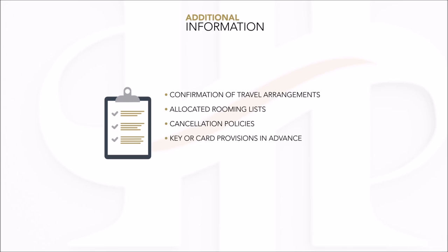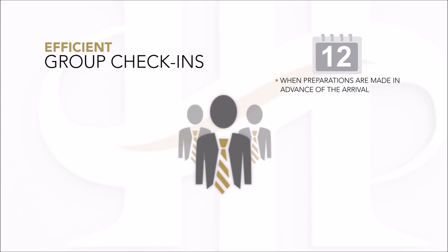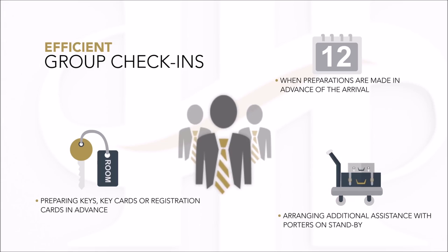Further group check-in requirements include the method of payment, prepayment on company account, and extra arrangements clarifying which items can be billed against the group account and which must be settled individually. Group check-ins are carried out more efficiently when preparations are made in advance, such as preparing keys or key cards and registration cards and arranging for additional assistance with porters on standby.